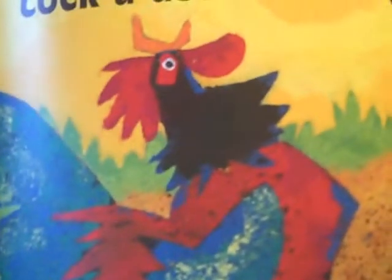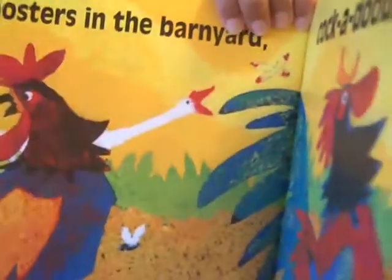Roosters in the barnyard — cock-a-doo-doo-doo! So we have the roosters, and once again we have the goose. Do you see the goose? And the butterfly. I had an aunt and uncle who lived out on a farm outside of Detroit, Michigan years ago, and they had all kinds of geese and pigs and lots of dogs. What do roosters do? And practicing that cock-a-doo-doo-doo — it's so much fun.